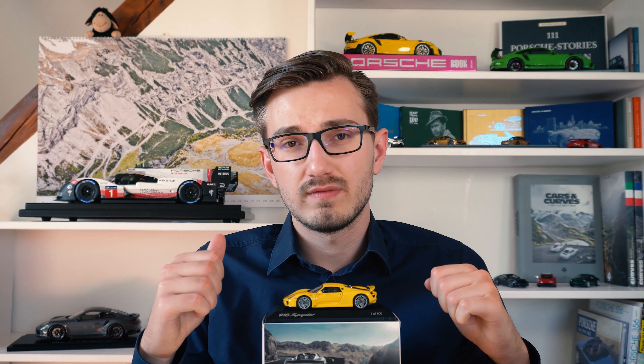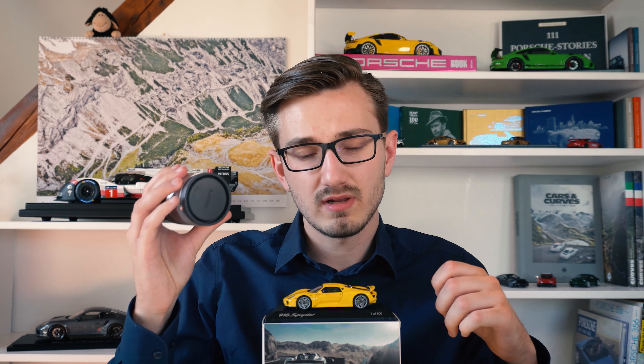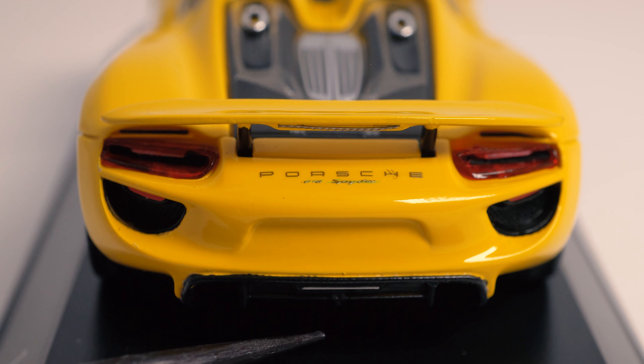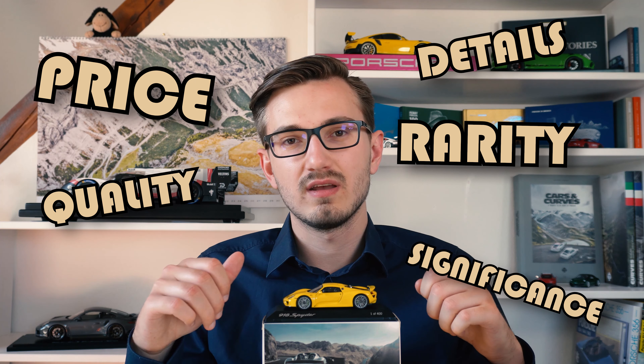First of all, to everyone who tuned in for the very first time and who is interested in my channel, thank you very much — I'm very happy about that. With these model car reviews I'm trying to bring out some decent information about Porsche scale model cars. As usual, I'll first discuss the real car and the model itself, then take out my macro lens for an up-close look at all the details, and finally rate the model on price, quality, details, rarity, and significance for a scoreboard at the end.